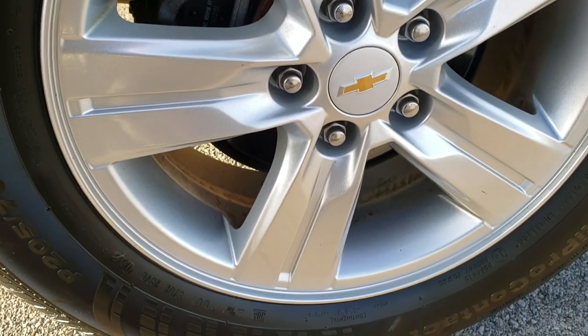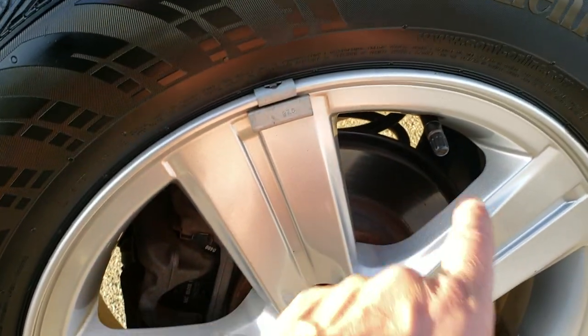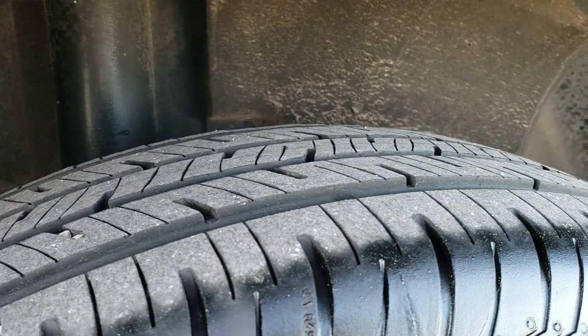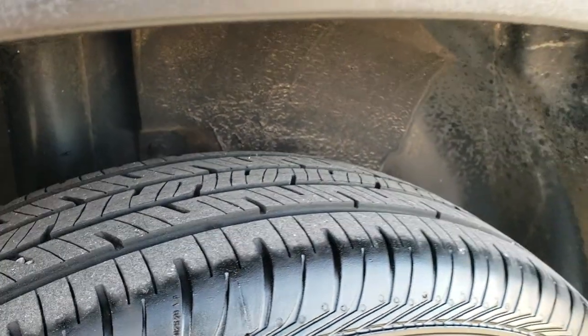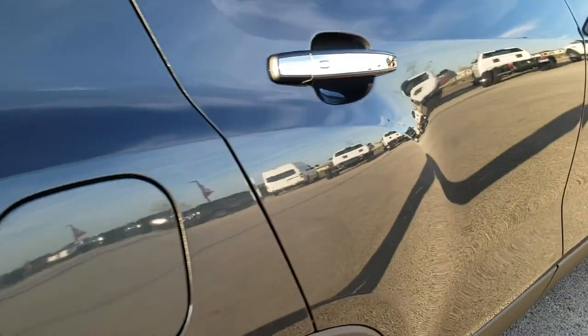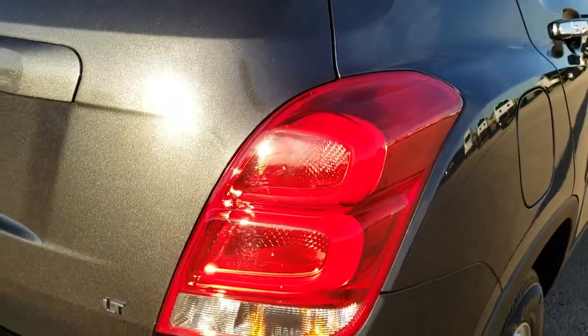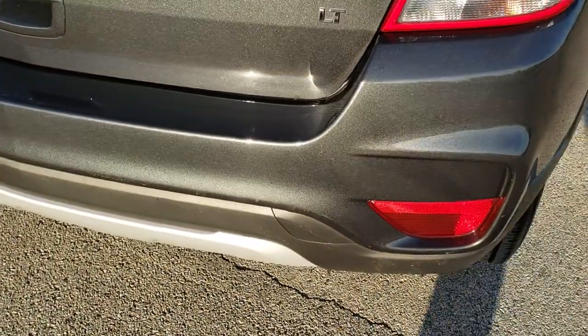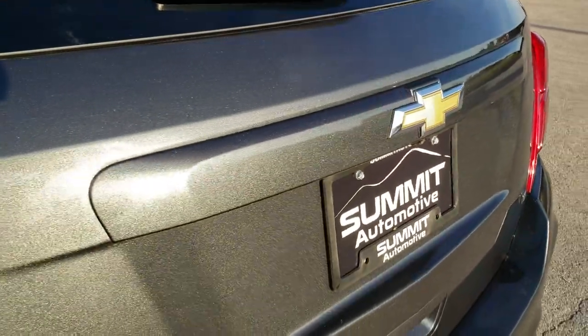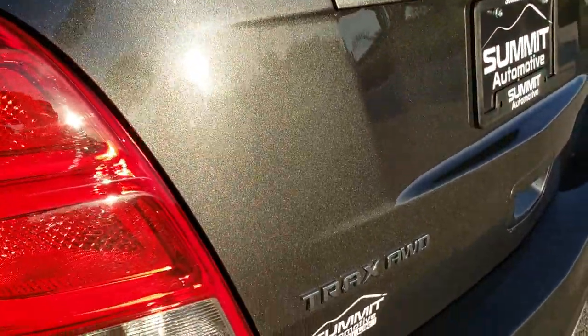This back rotor is in excellent condition as well, and I like that they put four-wheel disc brakes on this vehicle — always better to have more stopping power. Back tires have just as much tread as the front tires. As we come around to the back of the vehicle you'll get a good idea of the Nightfall gray metallic in the sunlight — a lot of metal flake in there, really a good looking color.